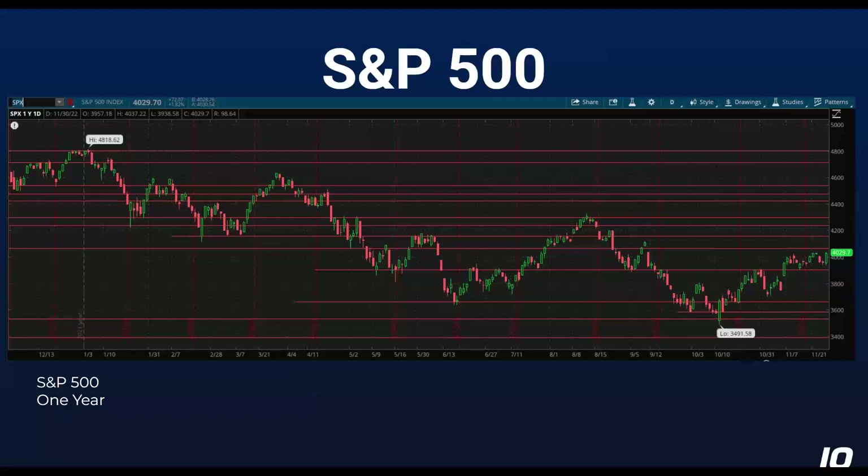Let's look at some charts. The S&P 500 actually closed higher than this today, but I had to pull the chart before the market closed. We've got a nice rally going here since the beginning of October. There is now — and there has been in the past — some resistance around the 40,000 level on the S&P 500, so we could see a retest. Once we get above that, hopefully that level will also serve as support.